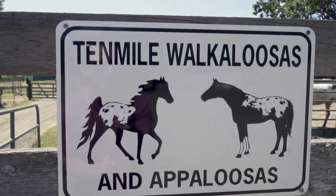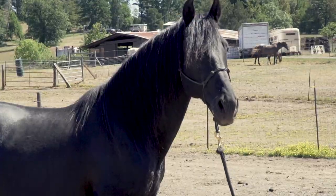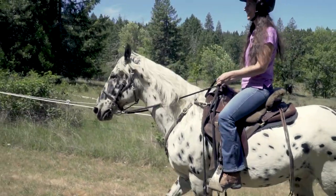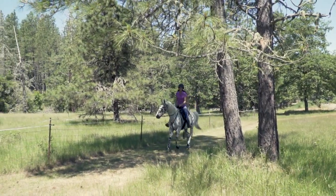Breeders like 10 Mile Walkaloosas in Oregon are even using genetic testing to help improve the gaits within the breed. They are popular as both pleasure and performance horses and can often be spotted taking their riders out on the trail.